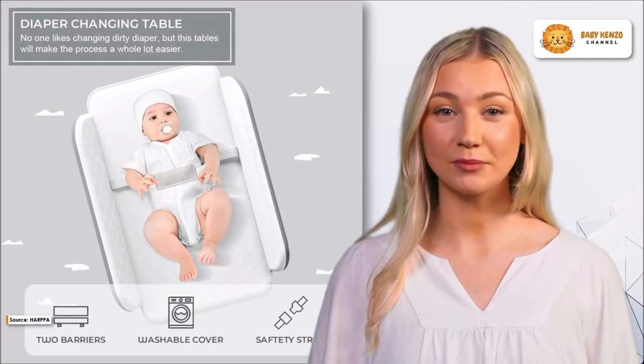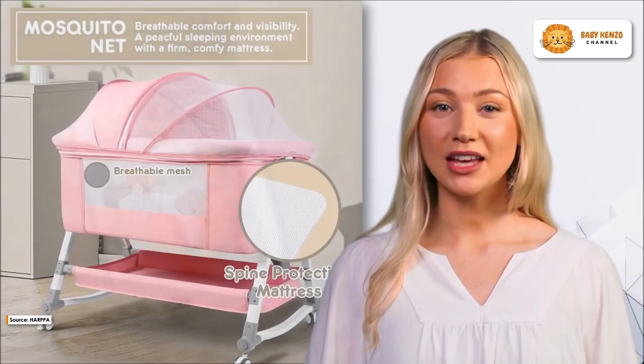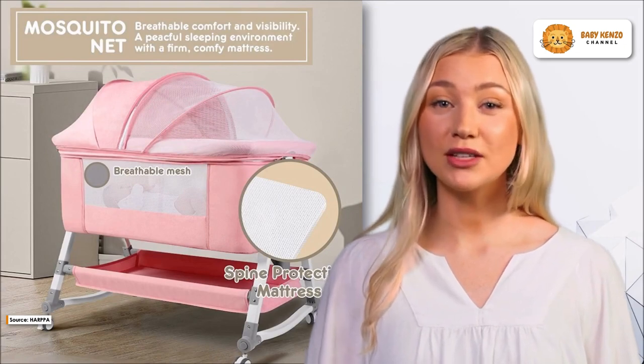Meet the new Harpa Baby Bassinet Bedside Sleeper, a four-in-one station that can be converted to an adjustable bedside crib with storage, a cradle, and a co-sleeper for the perfect baby sleep.